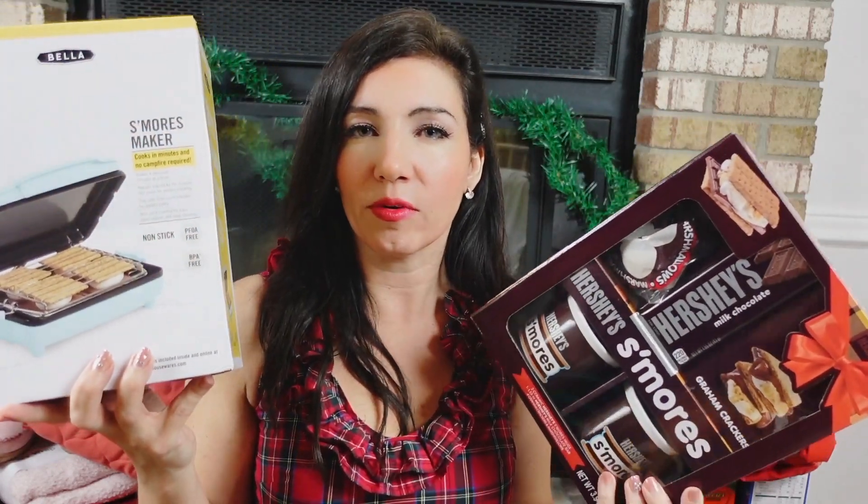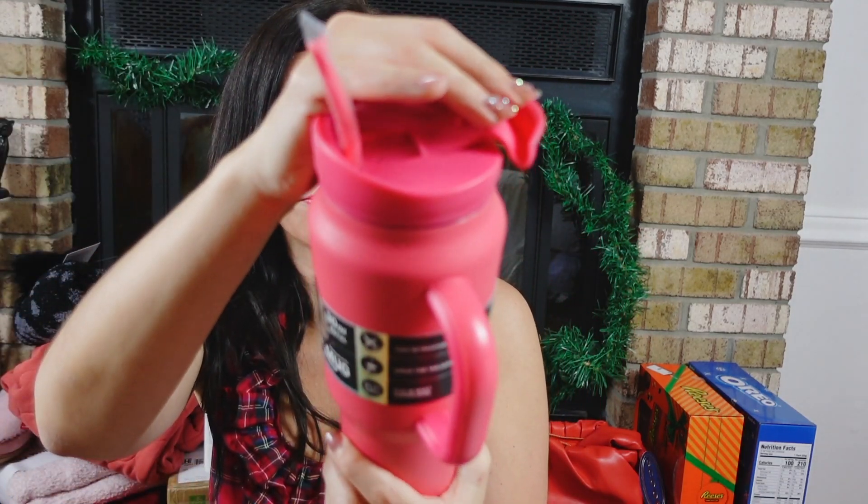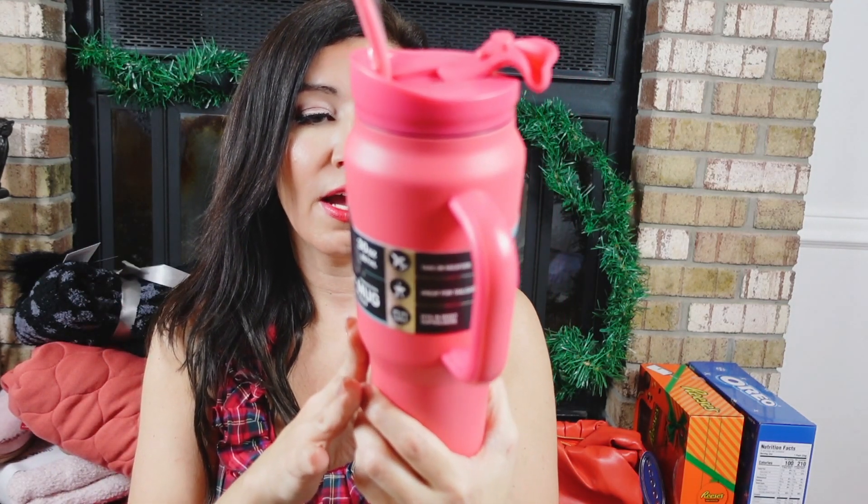I also picked up the 30-ounce Basin Mug with a silicone straw — stainless steel, keeps drinks cold for 24 hours and hot for 8 hours. It has a flip lid that prevents splashing, double-wall stainless steel construction, is condensation-free, and has a large opening for cleaning. It also comes with a rubber straw.